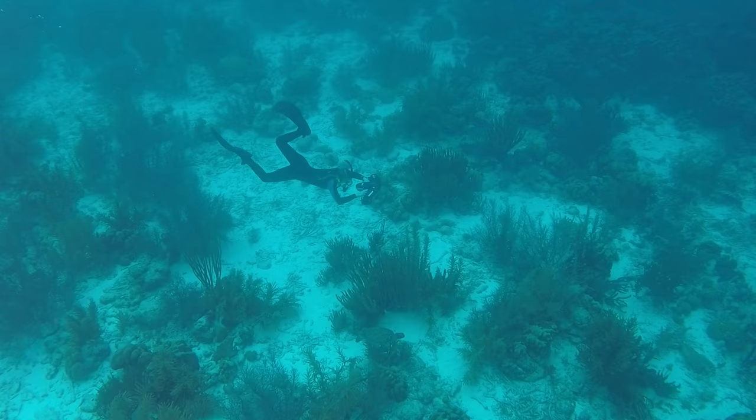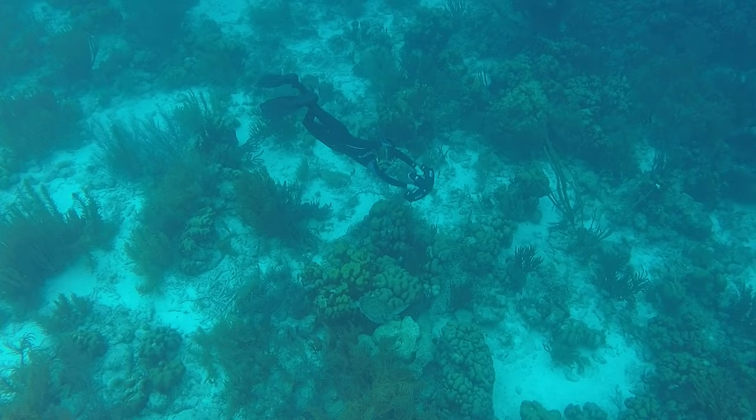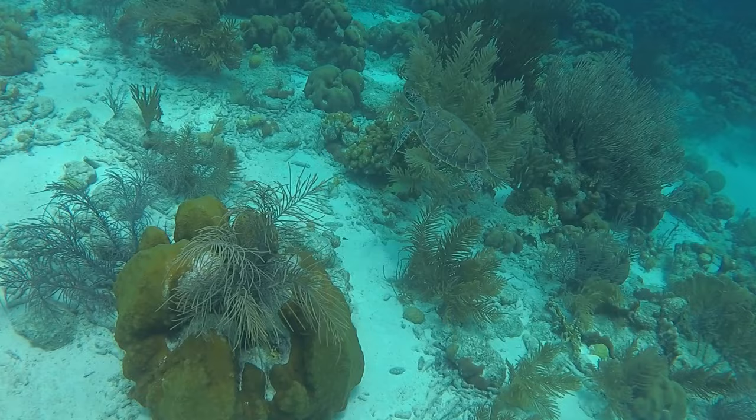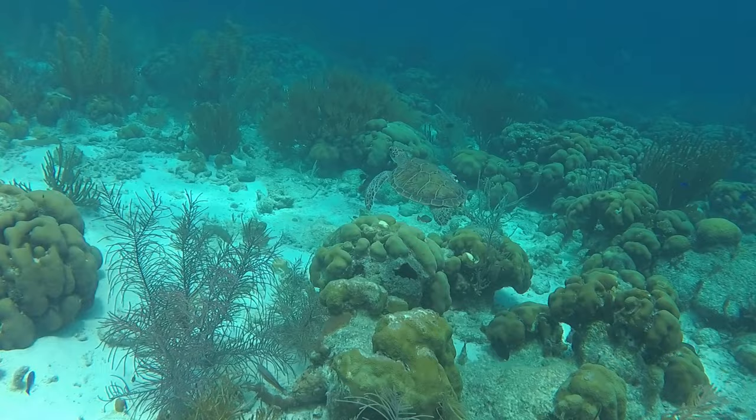Wow, look at this massive coral reef. And right away, I run into one of my best friends — a green sea turtle. Green sea turtles can live up to 80 years and they spend their whole life exploring the oceans, roaming free. What a wonderful life and what a beautiful animal. Green sea turtles are an endangered species. That means there aren't very many left, so they are an important species to know about and try to protect.